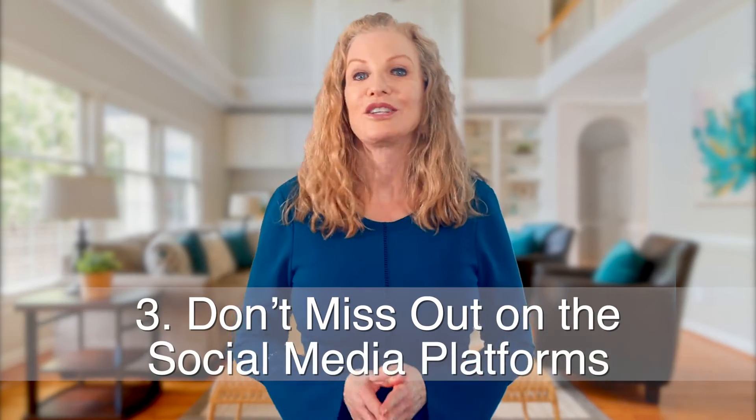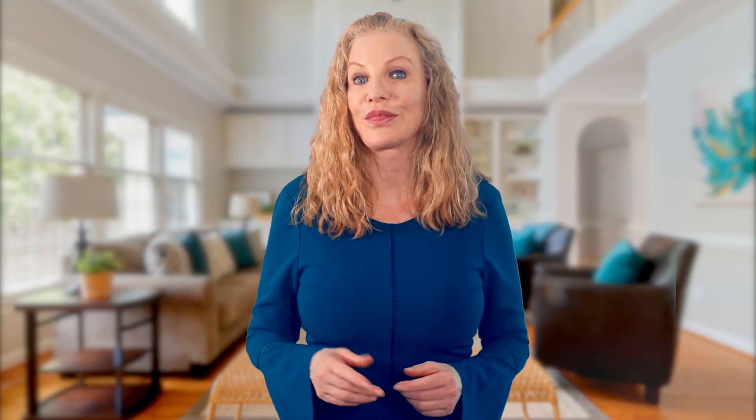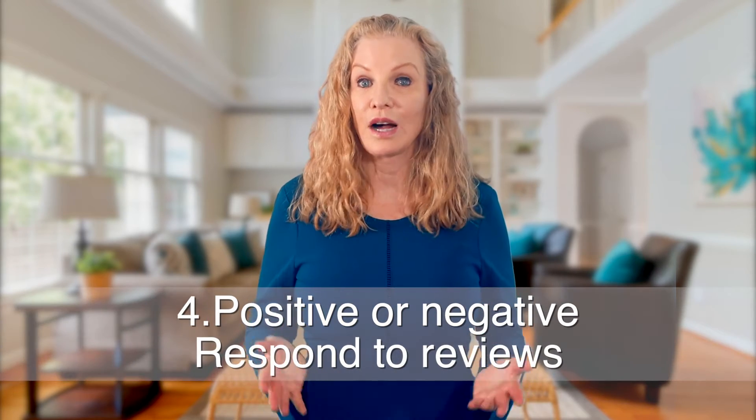Number three: don't miss out on the social media platforms. You may not understand social media or want to put your time there, but it's become an absolute must-have patient attraction channel. I recommend you assign a staff person or hire someone specifically to follow you around with an iPhone or iPad and record the life of a plastic surgeon. When you partner with me, we provide you with regular social media content about the Kiss Club that patients love to comment on and share with their friends.